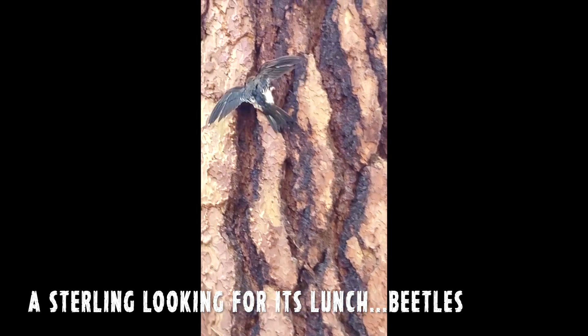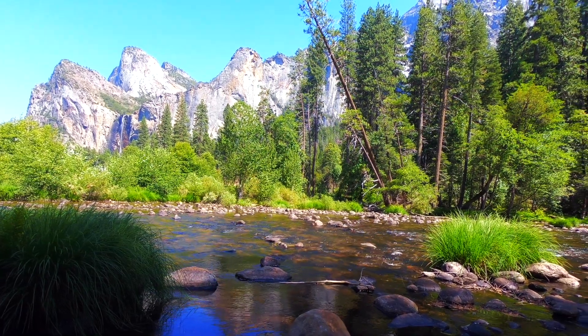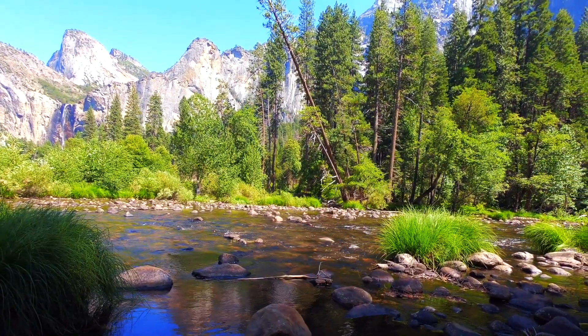We stopped by a spot along the Merced River with amazing views of El Capitan to have our final lunch of the trip. Lunch with a view.